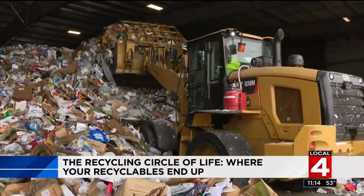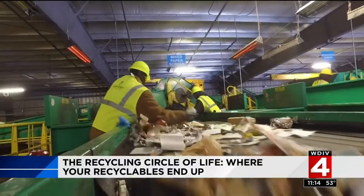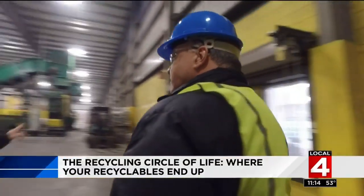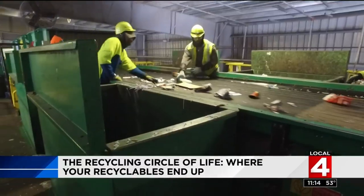They may come here to Southfield, one of the largest recycling facilities in the state. The amount of material they process is impressive — just over 300 tons per day. General Manager Mike Sapo takes us on a tour. The job here is to sort and separate.